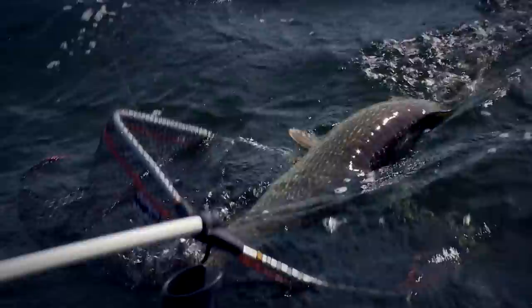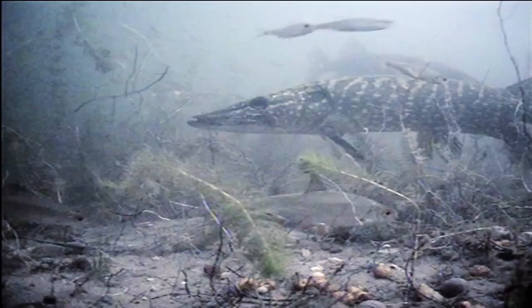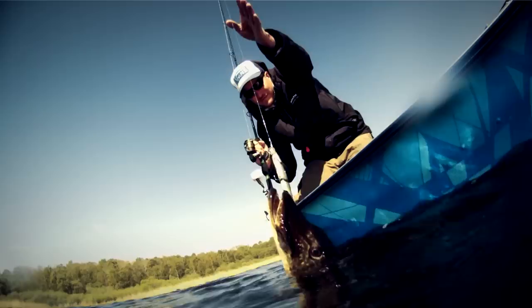Underwater cameras show us pike secrets below the surface. We are up close even when the pike strikes. Nice fish! Fishing trips are full of excitement and surprises, and sometimes even a little more drama than you hoped for.